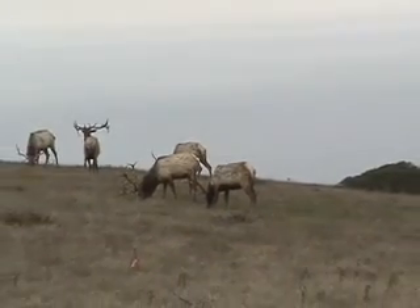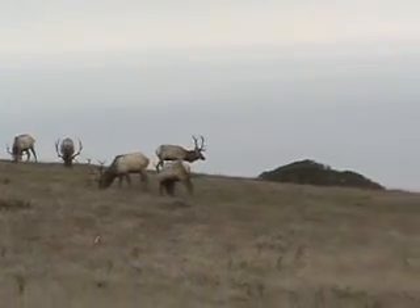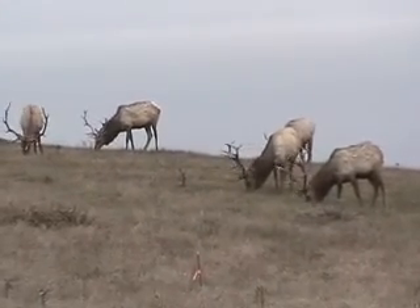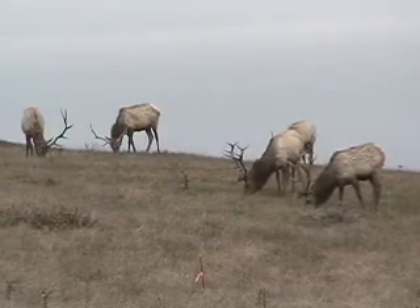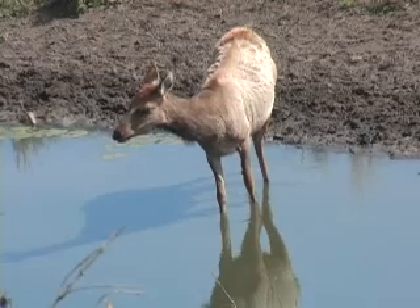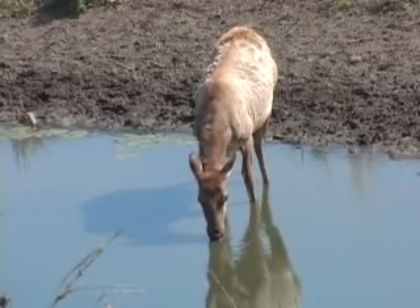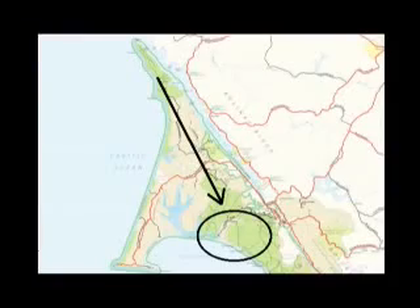The park is really excited about the relocation of elk from Tomales Point to the Limantour area. Because the Tomales Point herd is basically an enclosed herd, the park was really interested in restoring what is a dominant native herbivore to the wilderness ecosystem. In 1998, 45 elk were captured here at Tomales Point, trucked about 10 miles away to the Limantour wilderness area, where they were quarantined for six months.